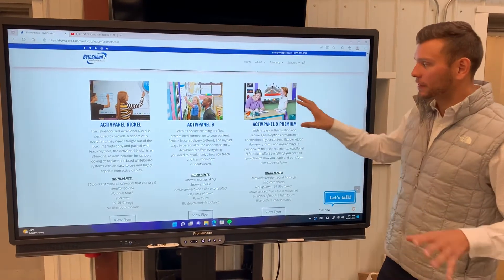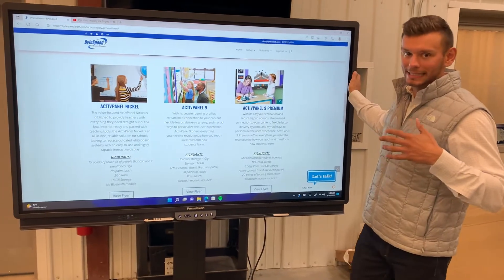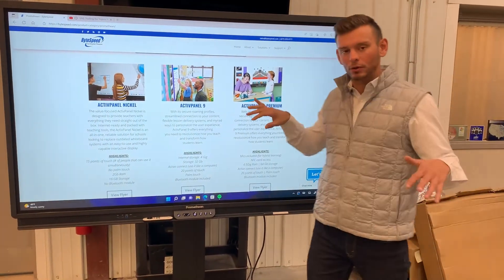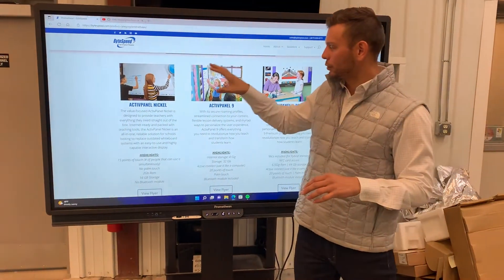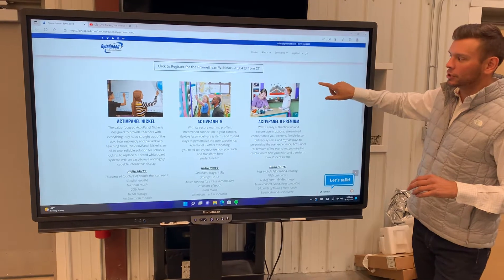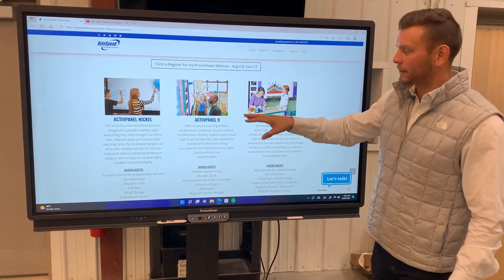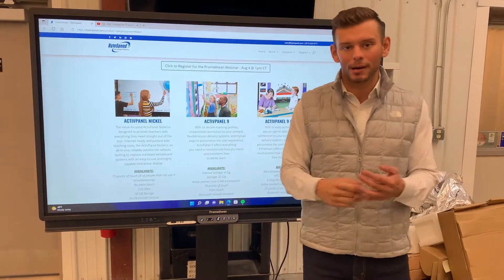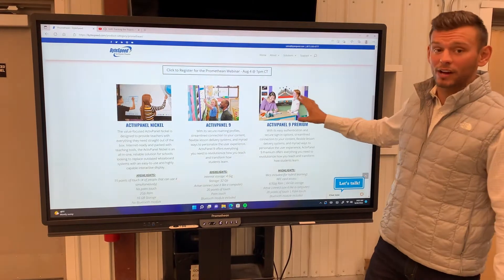A few different things to know about this panel. This is the AP9, which actually replaced the titanium version — Promethean has changed their names a bit through the years. We are on ByteSpeed's website, which has a great page showing the three different options that Promethean has, with different sizes in each. The most common sizes are 65, 75, and 86 inch — this one is a 75 inch.